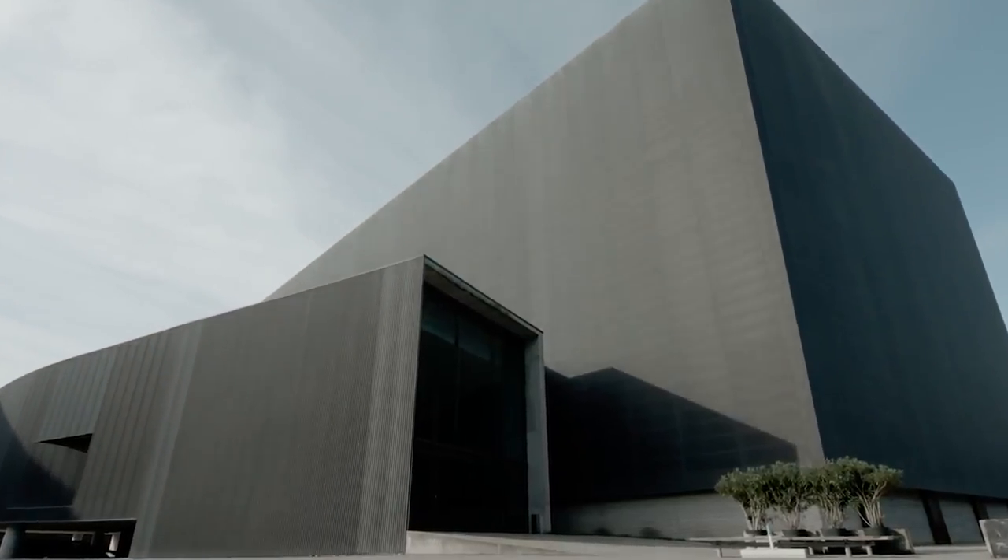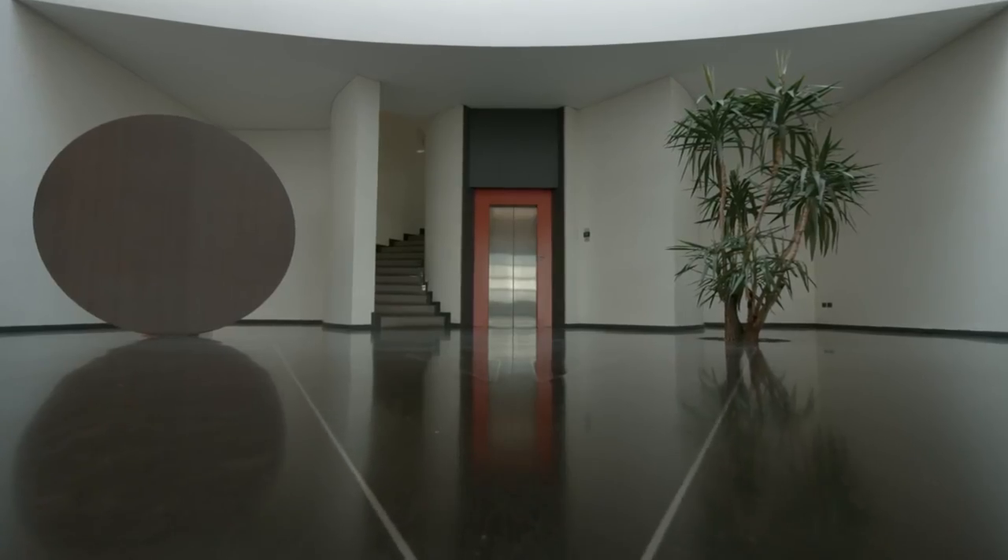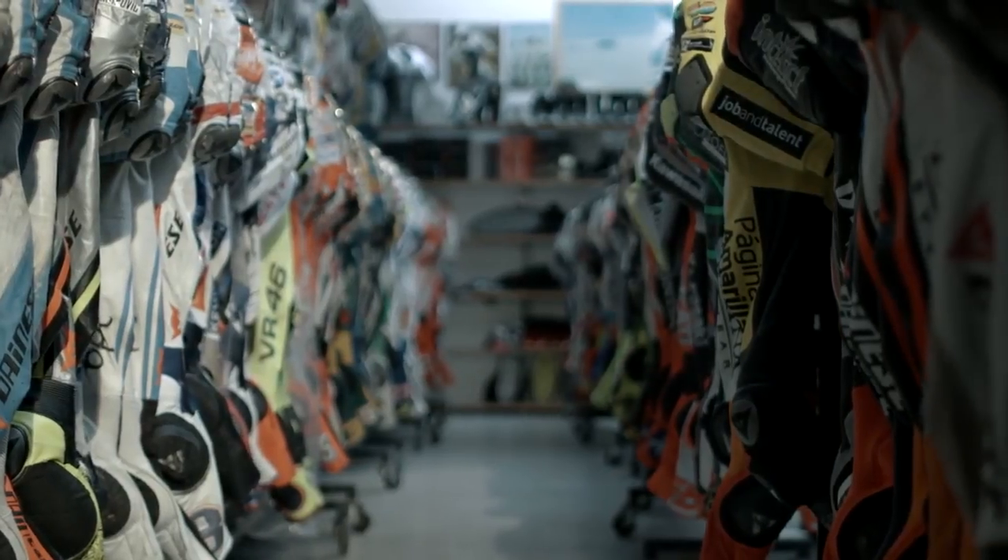Dainese is a company that stands at the pinnacle of technology and innovation. With deep Italian roots, the company came to life in the 1970s. Lino Danese actually made custom garments back then using leather, as we do today, for each of his riders.